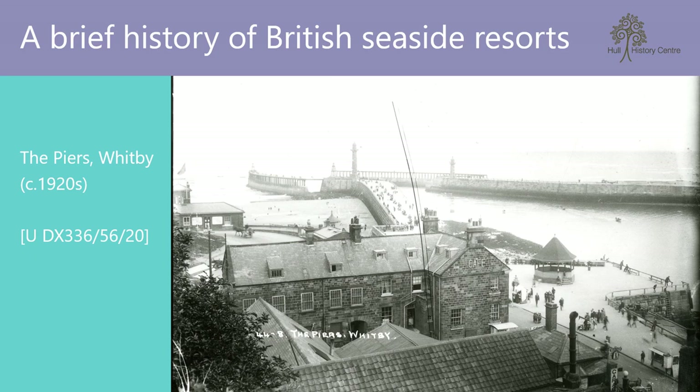And with such a distinguished clientele and the limited amount of time that could actually be spent sea bathing, it is no surprise that other businesses began to establish themselves to cater to well-off tourists. Towns built theatres, assembly rooms and hotels, and became the type of seaside resort we would recognise today.